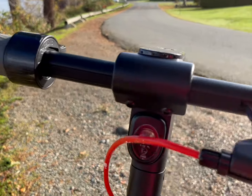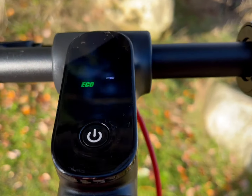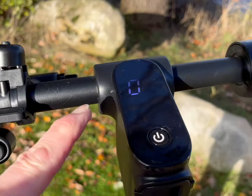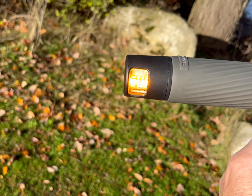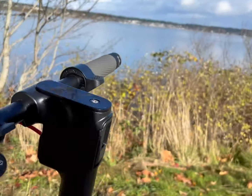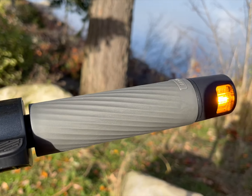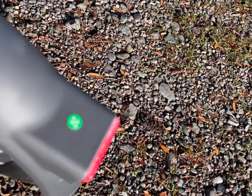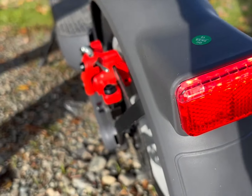We've got a brake light, three riding modes, and I prefer distance over speed so I have it on eco. We also have turn signals in both directions — front and back — and a brake light.